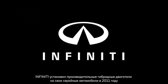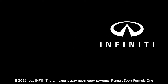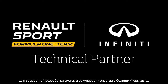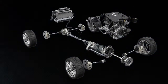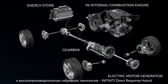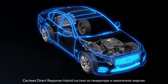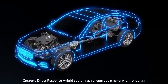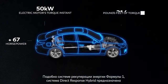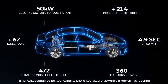Infiniti introduced performance hybrid power units in its road cars in 2011. In 2016, Infiniti became technical partner to the Renault Sport Formula One team for the co-development of the energy recovery system in the Formula One car. The Infiniti Performance Hybrid Power Unit combines a V6 internal combustion engine with high-performance hybrid technology — the Infiniti Direct Response Hybrid — which consists of an electric motor generator and an energy store.